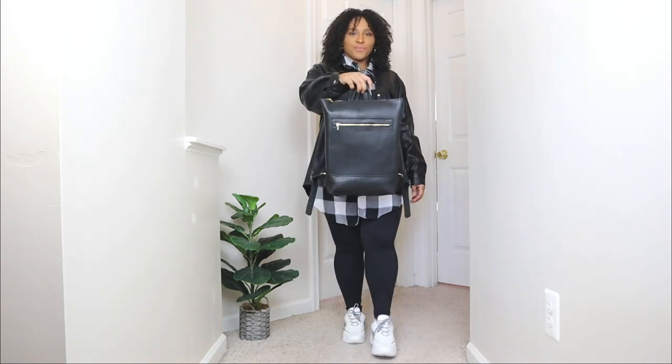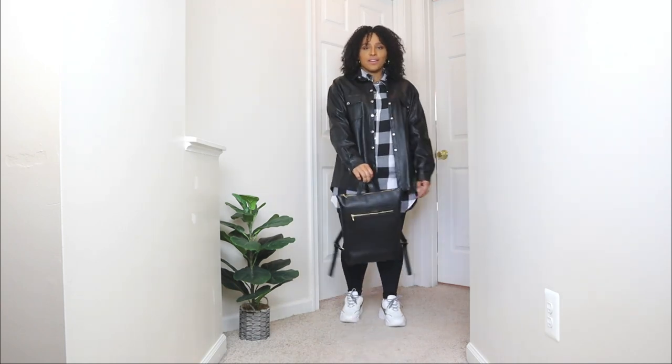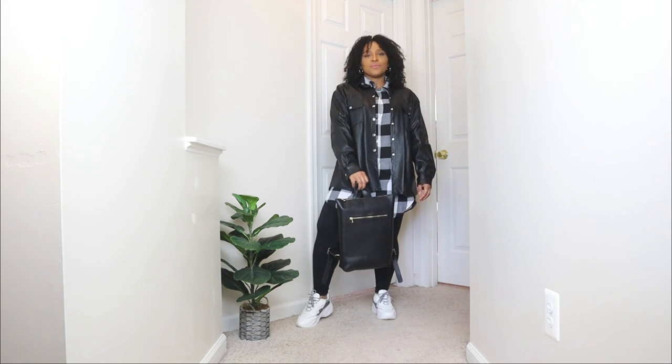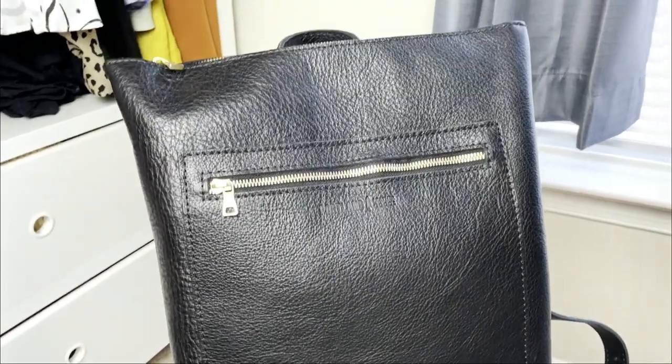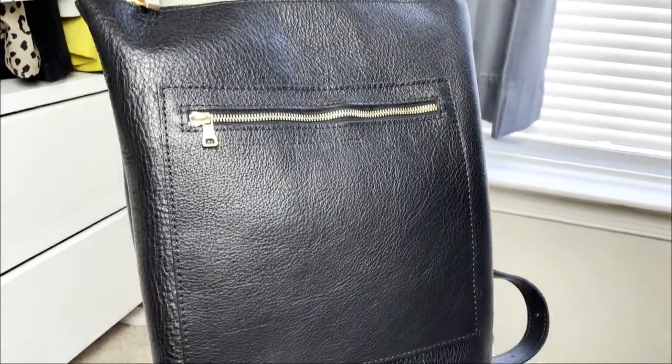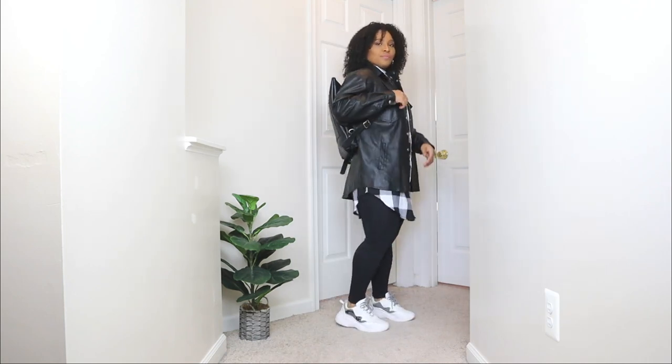To finish off this sneaker and dress outfit I'm adding a backpack in black. This backpack is from a brand called Portland Leathers — I've shared another one of their purses on the channel and I absolutely love their bags. This is the chicest backpack I've seen; it's super luxe and pairs perfectly with this weekend dress and sneaker outfit. It also has gold zippers on the front, which I love — you know I'm obsessed with gold accents. Their bags are great quality with so many classic styles.